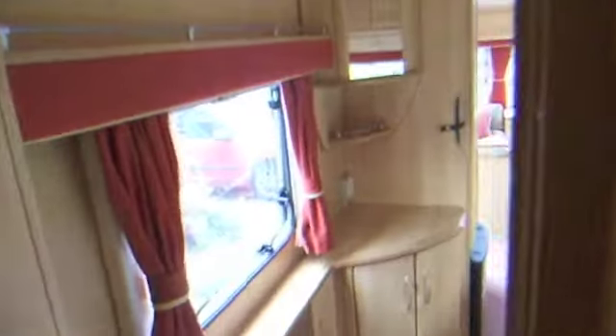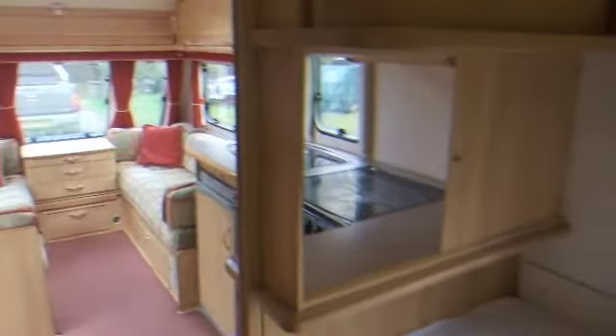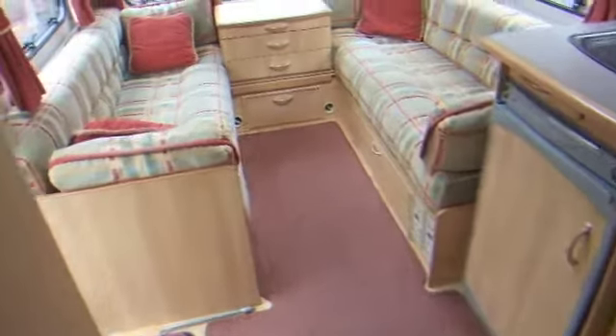It's a lovely bright caravan in very good condition. Ideal for a couple or a family.